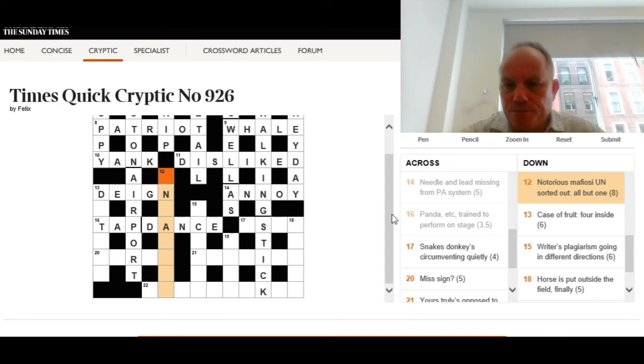Twelve down: 'Notorious — Mafiosi, un sorted out, all but one.' We're looking for a word meaning notorious. It's going to be an anagram — we sort out 'mafiosi un' but that's nine letters, so we need all but one. Remove one I from 'mafiosi un', make an anagram to get 'notorious.'